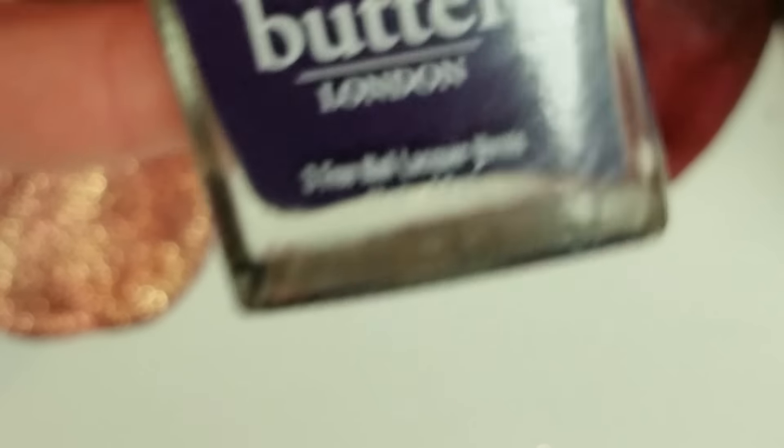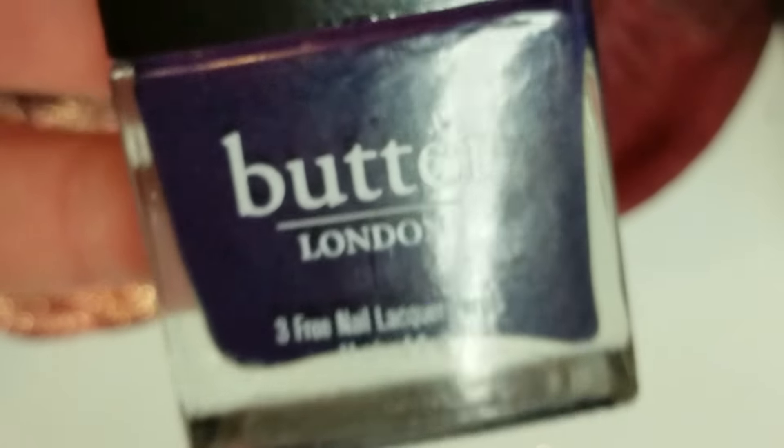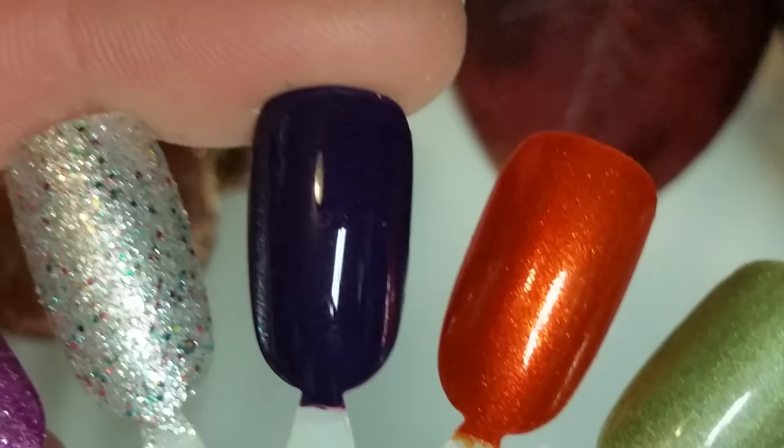The last Butter London is called Bramble. It's just a deep, plum kind of purple shade. Really pretty, really nice formula — but I don't expect anything less whenever it comes to Butter London. Here is two coats of that.